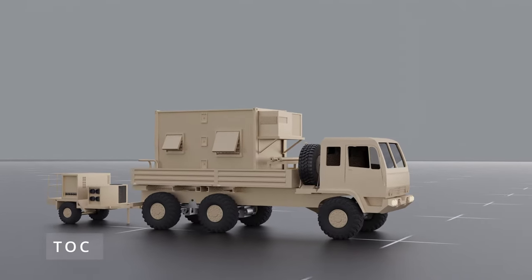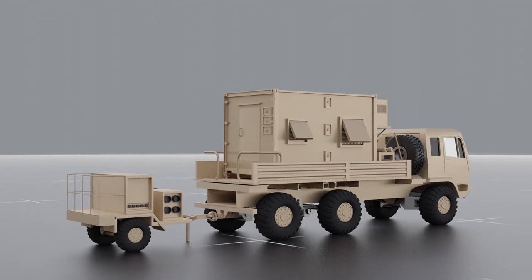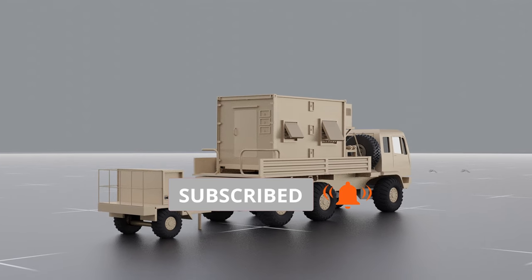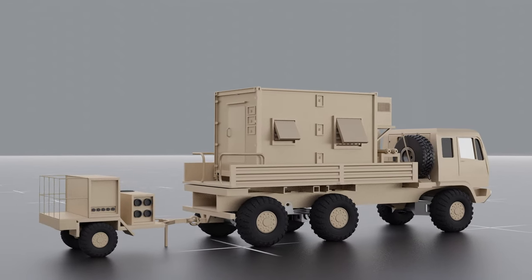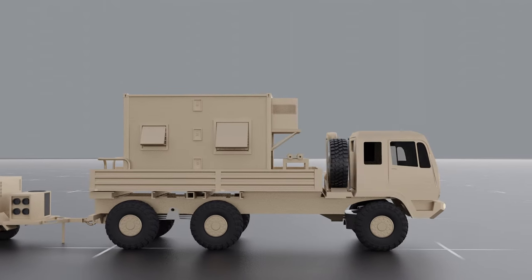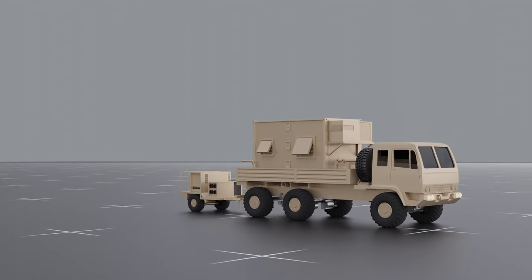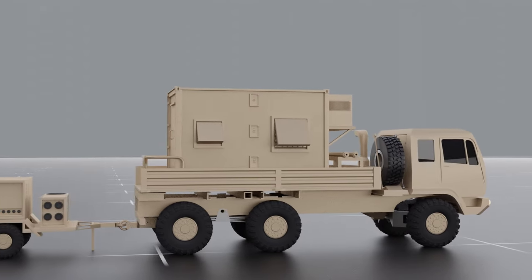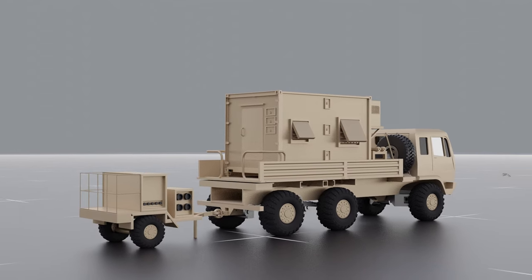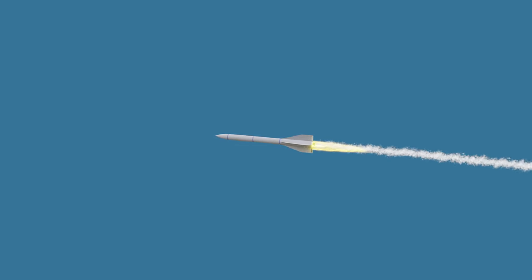The Tactical Operations Center of the THAAD Missile Defense System is a mobile command center that serves as the nerve center for the entire THAAD system. It is responsible for coordinating the activities of all THAAD system components — including the radar, launchers, and interceptors — and for making critical decisions during missile defense operations. It is equipped with advanced communication and data processing systems that allow operators to receive and analyze real-time data, including information on incoming missile trajectories, system performance, and target data.